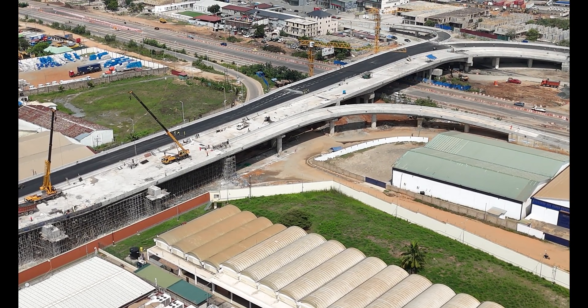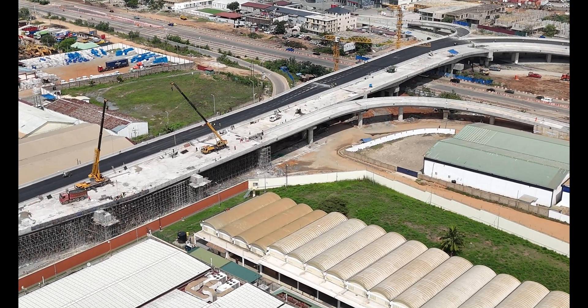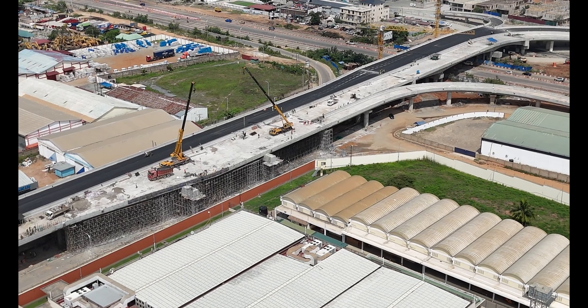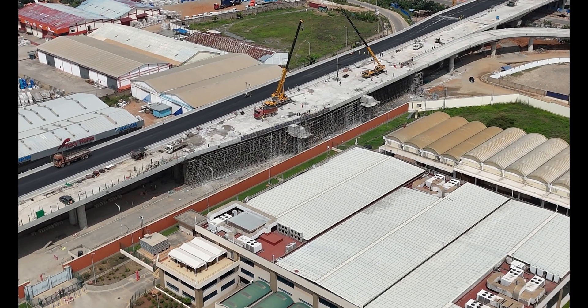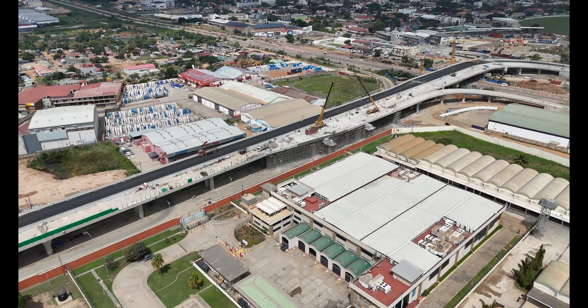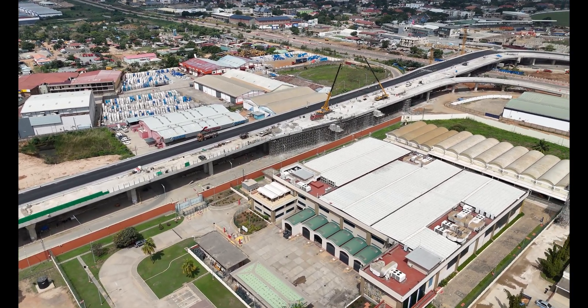What makes this interchange so special? Apart from being a traffic relief hero, it also boasts safety features galore. Pedestrian walkways, guardrails and tons of lighting make it safer for everyone on the road. It even has real-time monitoring and lane markings that help reduce chaos, especially during those rush hour peaks.